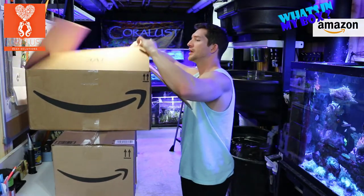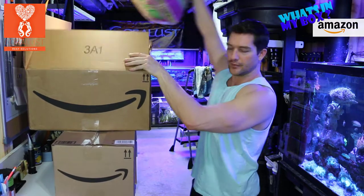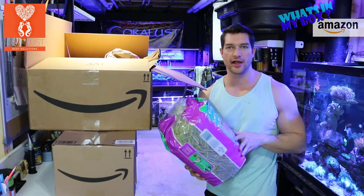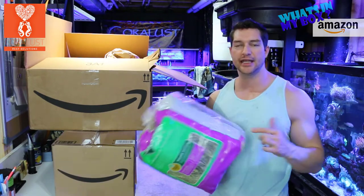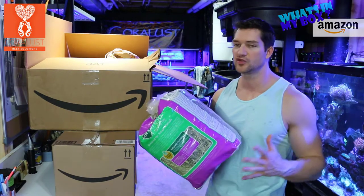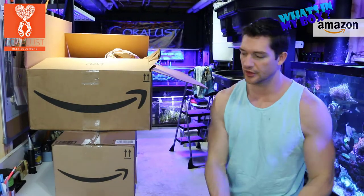We have here what appears to be hay for small animals, so I either have a guinea pig or a bunny, or who knows what other rodents we have in this house.